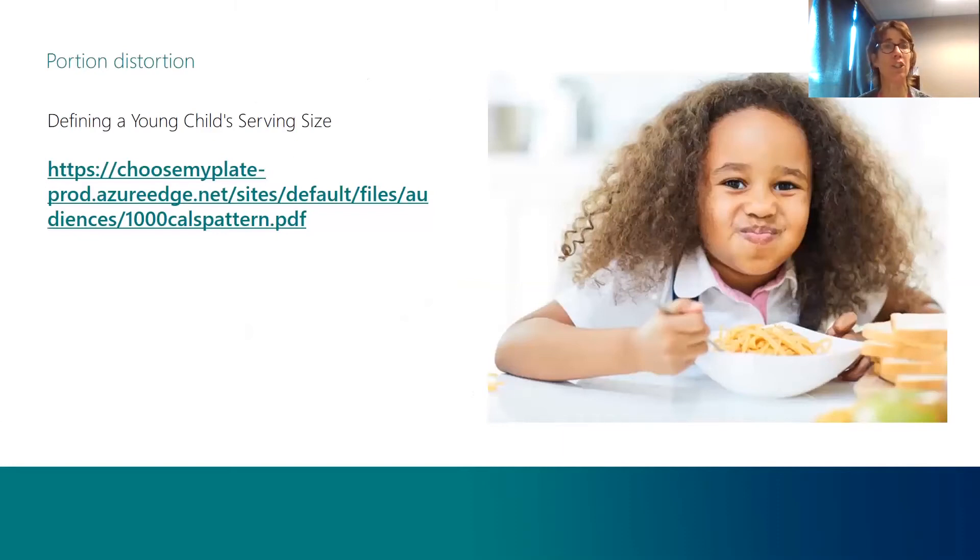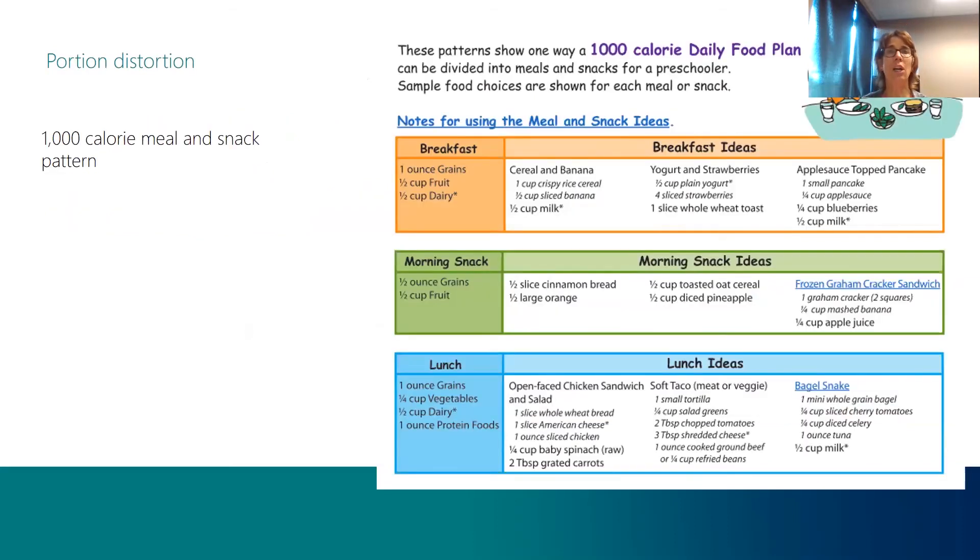You can take a picture of this page — I've used ChooseMyPlate as the resource, and we're going to look at the 1,000-calorie meal pattern as a way to look at serving sizes. This shows breakfast, morning snack, lunch, afternoon snack, and dinner. For breakfast, an idea would be an ounce of grains — which means maybe a cup of cereal, a slice of whole wheat toast, or a small pancake.